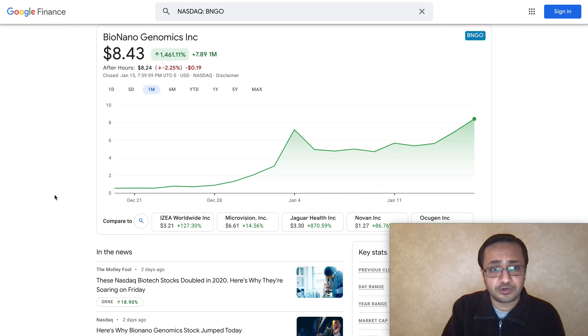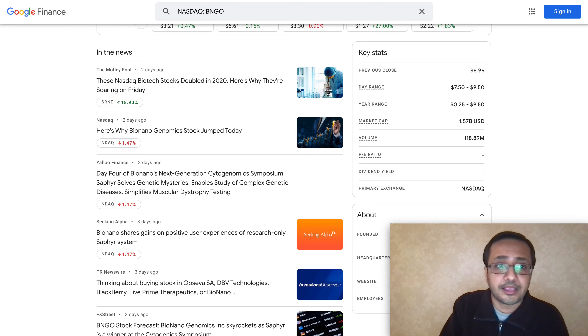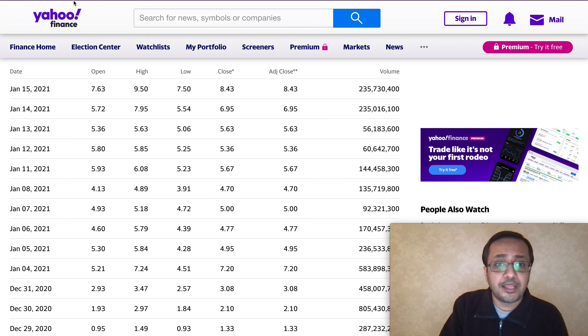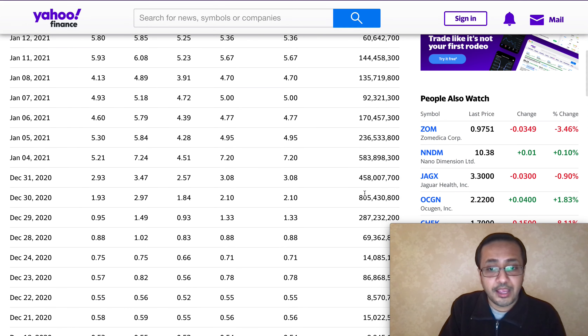The company has been getting a lot of traction from analysts, researchers, scientists, and the market in general. The stock was trading below one dollar on December 28, 2020, and went all the way up to close at $8.43 today — a spike of about 1,400%. The market cap for Bio Nano Genomics is currently $1.57 billion. Volume on January 15th was 235 million; volume was very high back on December 28th and 30th, reaching up to 805 million when the stock was trading around the two-dollar level.